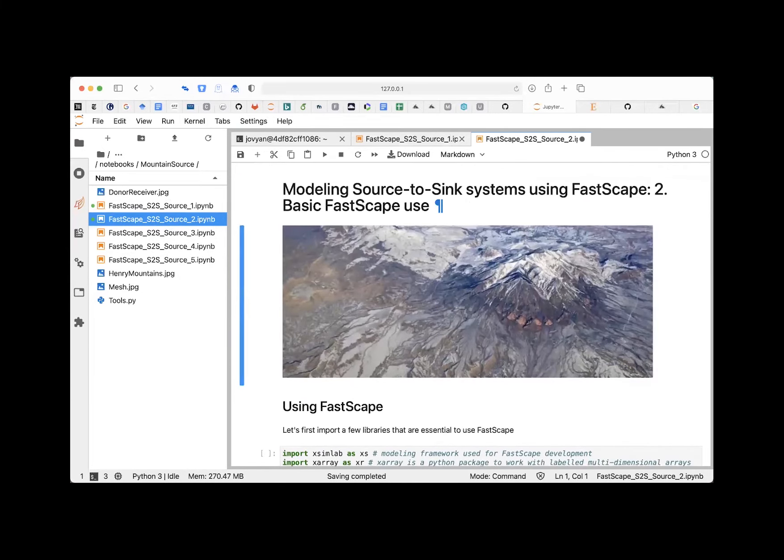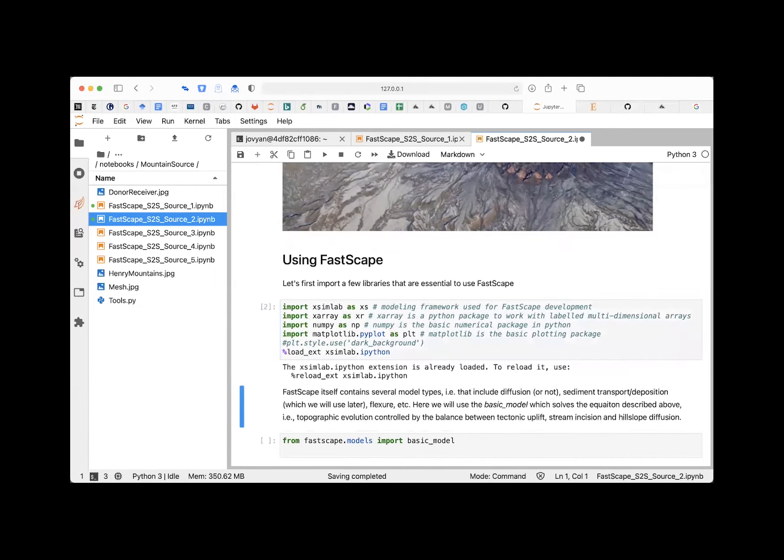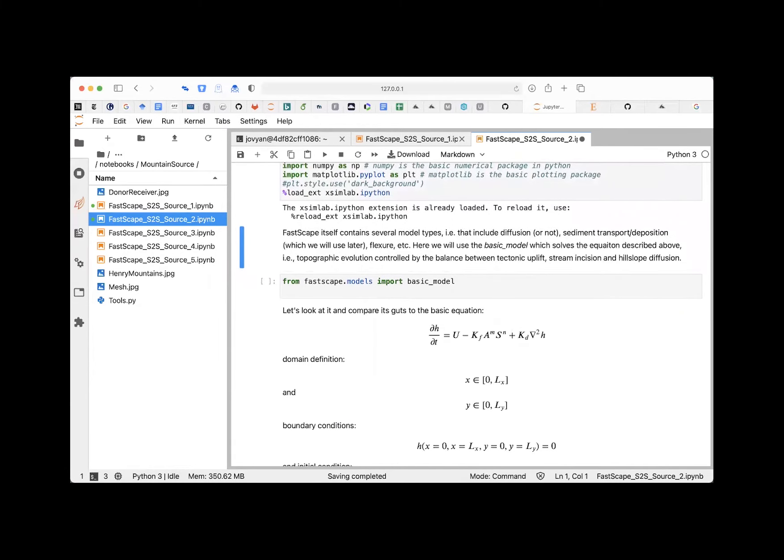Let's dive into the second notebook, which actually has code that does something. First, run the cell that imports all the libraries: we need xarray-simlab, xarray, numpy, and matplotlib. Run this cell — it takes a couple of seconds the first time. If you run it again, it's already imported so it runs instantly. Now we have all the libraries loaded and we're ready to start.